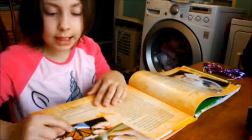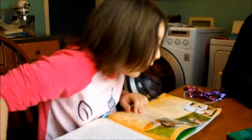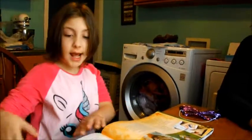Why are they looking at the butterfly? They're scientists. They're studying. I want to hold a butterfly like that.